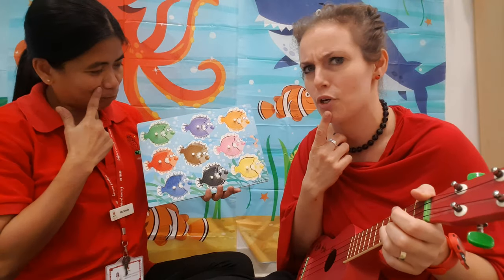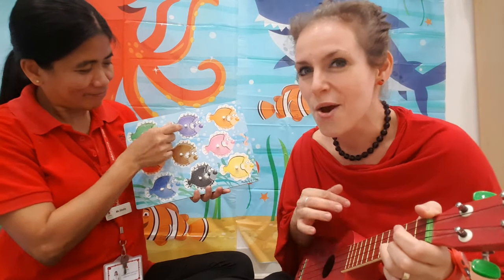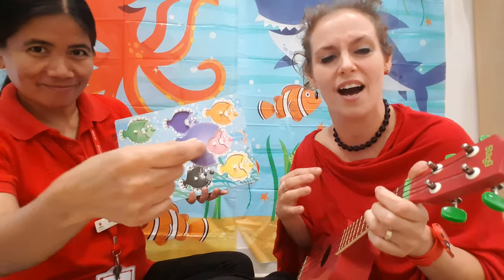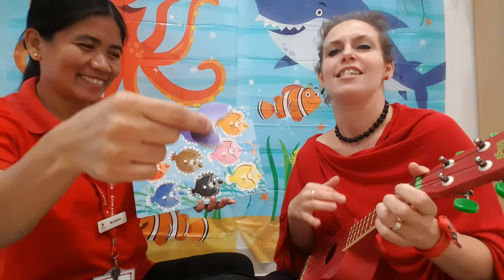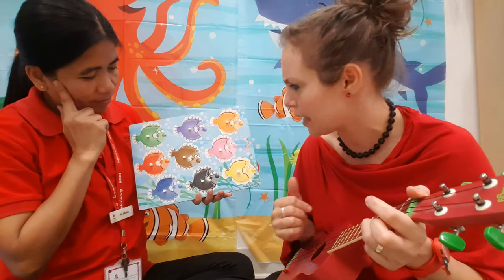Hmm, purple? Where's the purple? One purple fish swimming by, purple fish, purple fish, swim swim swim. And then let's do pink.